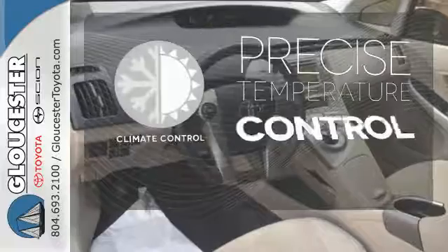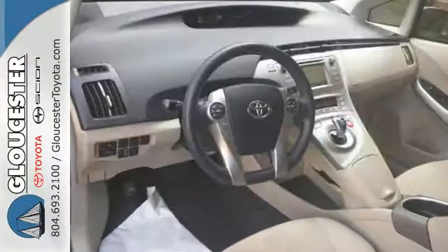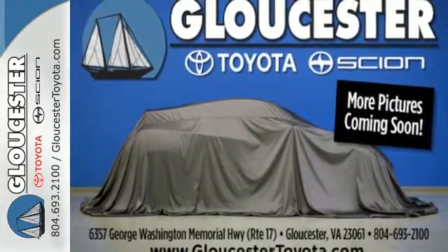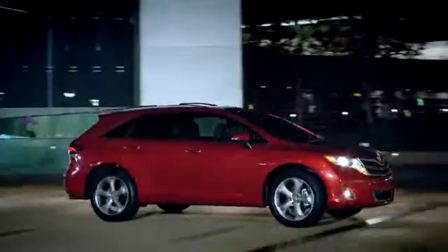Select the perfect temperature with the climate control. See the roominess and practicality of this Prius today. Come in, call or click. An unmatched customer experience is waiting here for you.